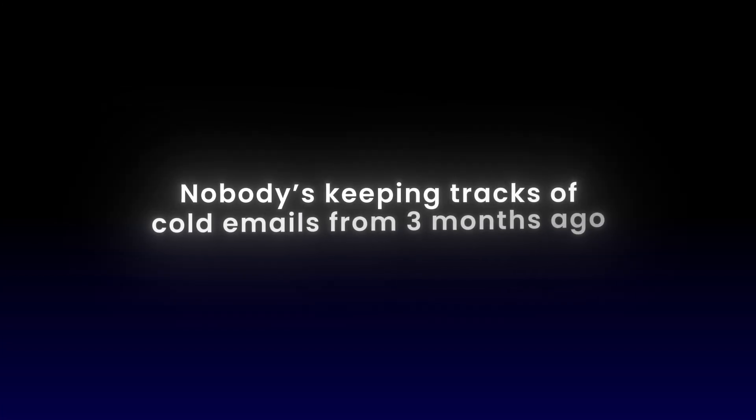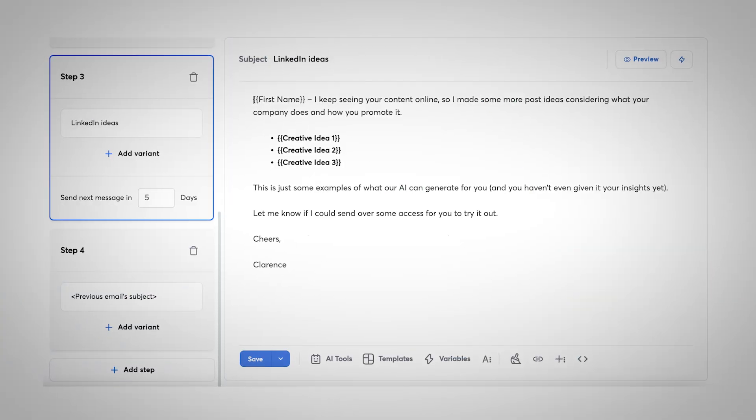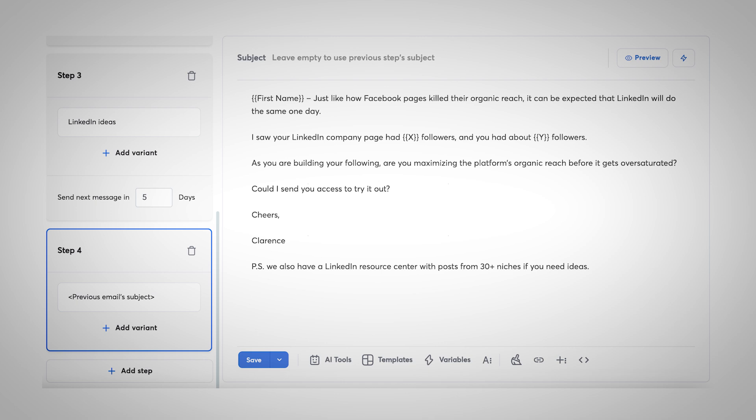Let time pass — a few months, a quarter — and circle back to that same lead list. Nobody's keeping track of cold emails from three months ago. They forget, and more importantly, their situation changes. The person who ignored you last time might actually care this time, just because something shifted on their end. When you come back to recycle the list, update your data and maybe tweak your offer to hit them from a new angle. You'll always get more replies with a few solid touches and good timing than you ever will from pestering people week after week.